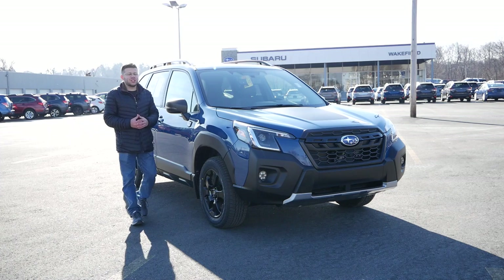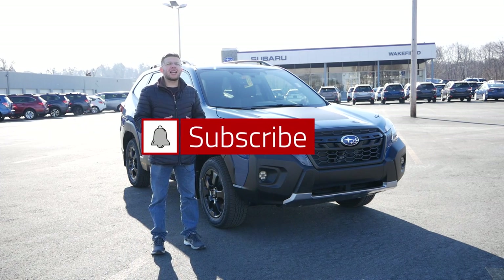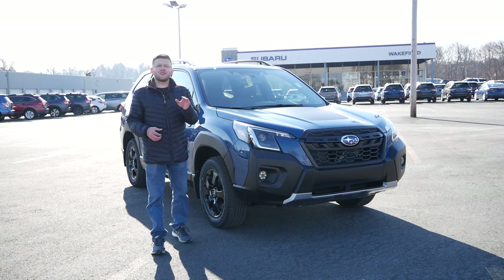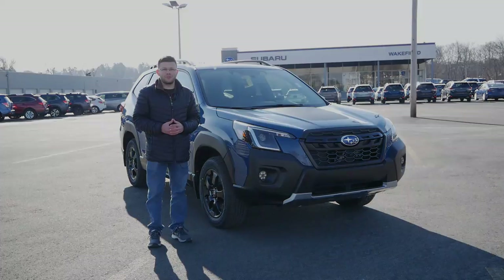Also, before we get started, make sure to hit the subscribe button and click the notification bell so you're notified every time a new video goes live on the channel. Without wasting any further time, let's get right into this review.